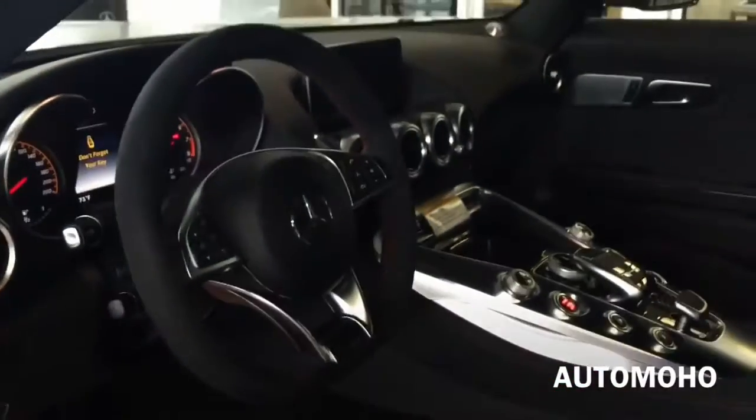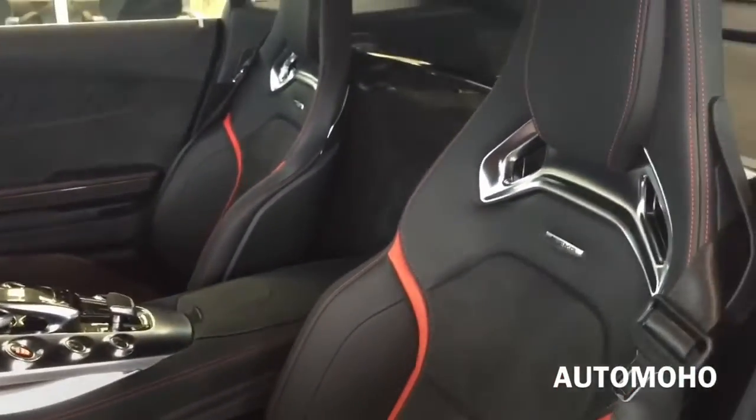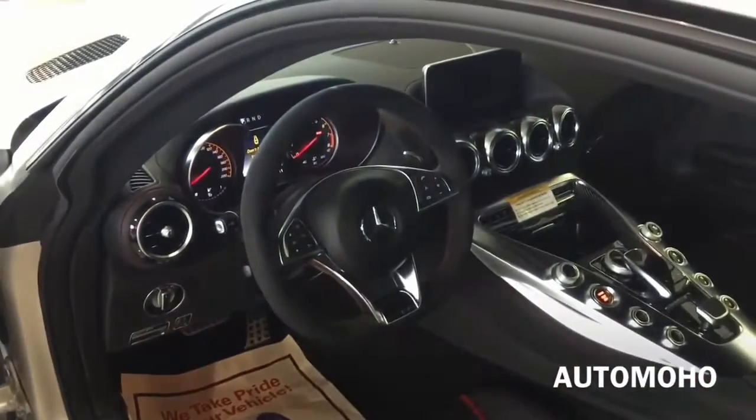The exterior color is known as Iridium Silver Metallic finished in matte, featuring a full black exclusive Nappa interior with red contrast stitching, as well as silver aluminum trims and carbon fiber trims throughout. Very sporty looking interior.